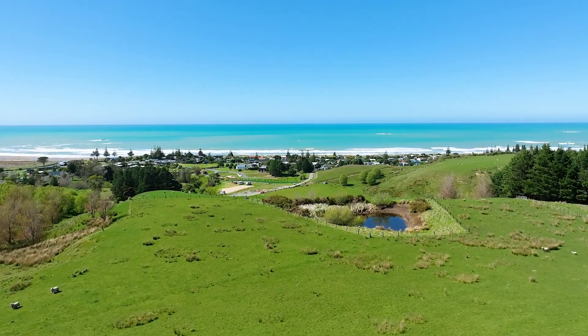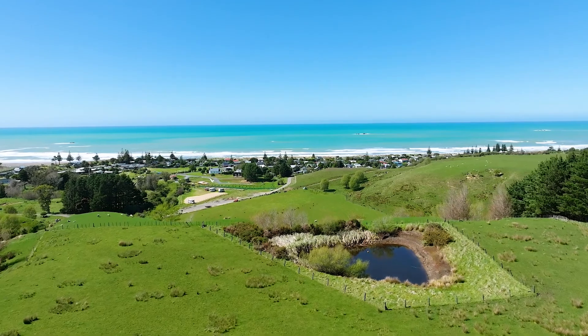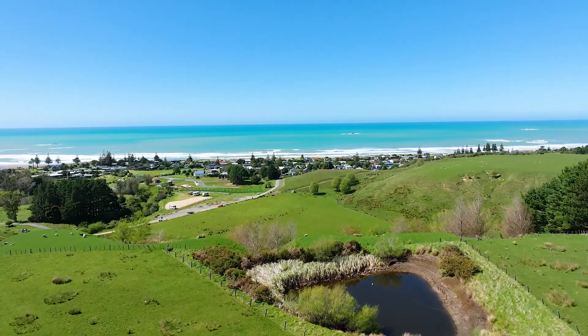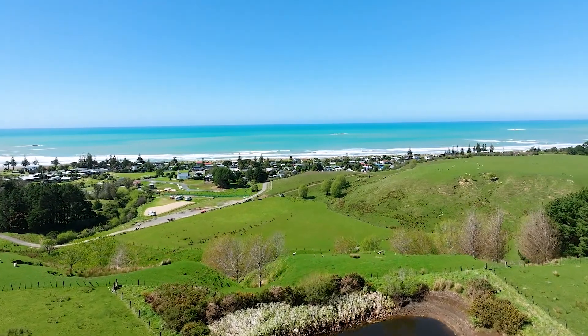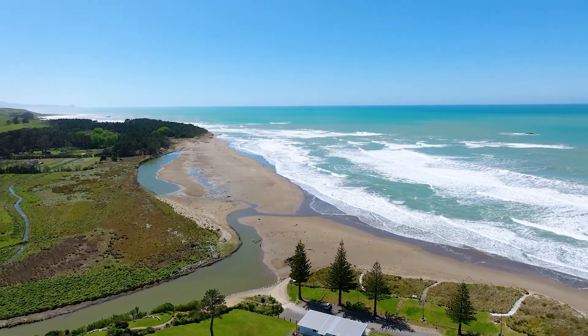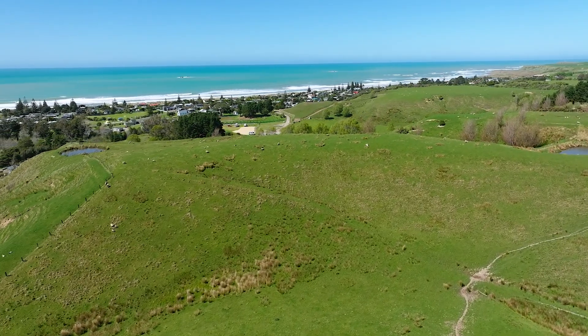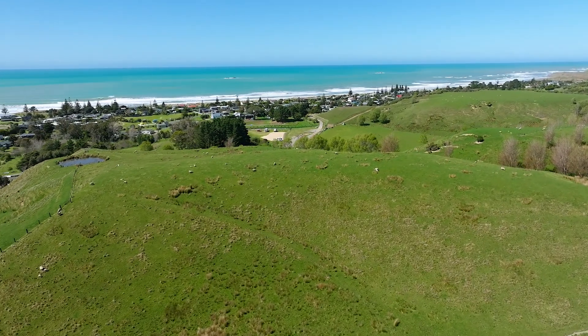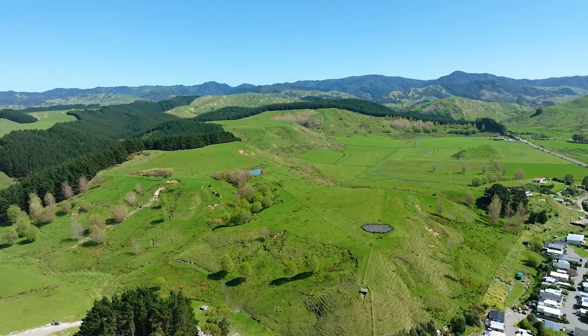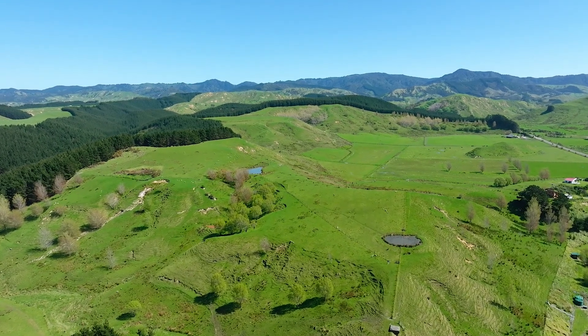Lush farmland and the bush of the inland hills as the evening sun disappears. Each separately titled section boasts a stunning aspect capturing great sun, rural amenity and views over the beach and lagoon to the horizon. With a choice of three sections, the minimum four hectares will allow you to have the options that cannot be achieved elsewhere at Riversdale Beach, with scale for such things as horses on the property and a safe environment enabling you to fulfil your dreams.